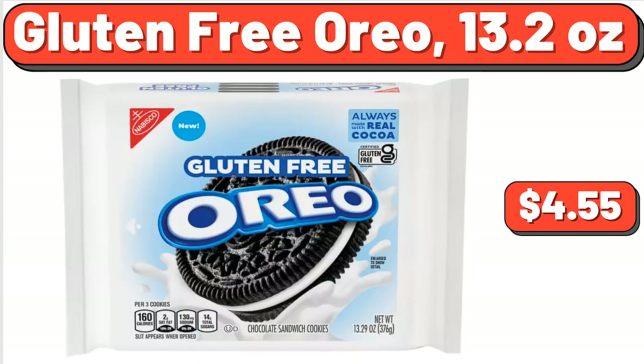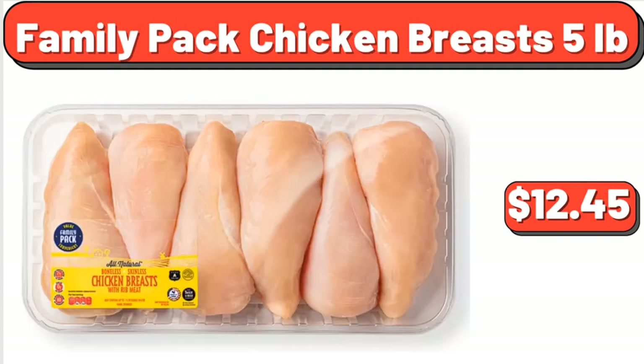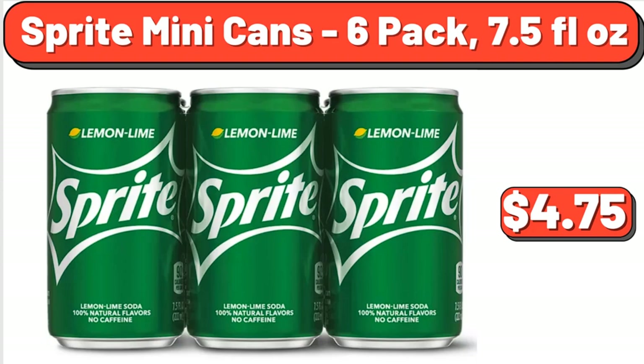Gluten-Free Oreo, 13.2 Ounces, $4.55. Pure Maple Syrup, 12.5 Fluid Ounces, $7.15. Family Pack Chicken Breasts, $12.45. Huntington Home Rubber Gate Core Mat, $9.99. Sprite Mini Cans, 6-Pack, 7.5 Fluid Ounces, $4.75.